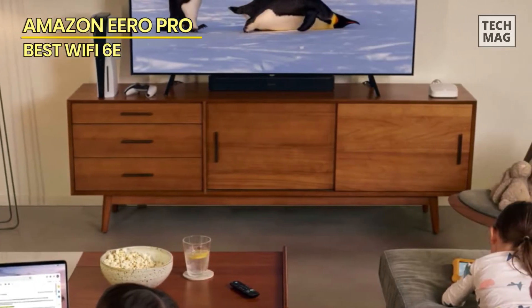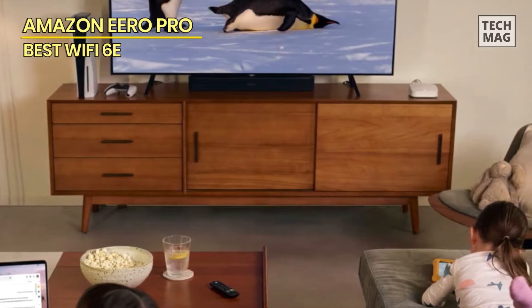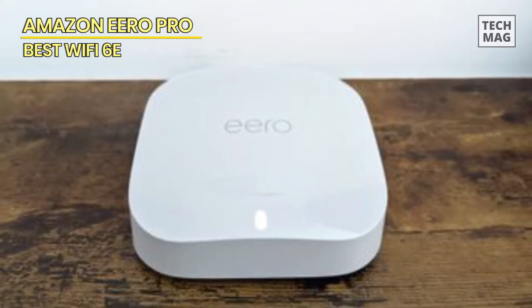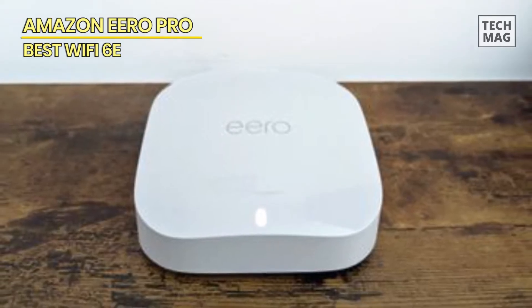The most recent Amazon Echo Dot, which can function as an Eero satellite to increase your coverage, as well as an Alexa speaker, has really made that capability far more intriguing.